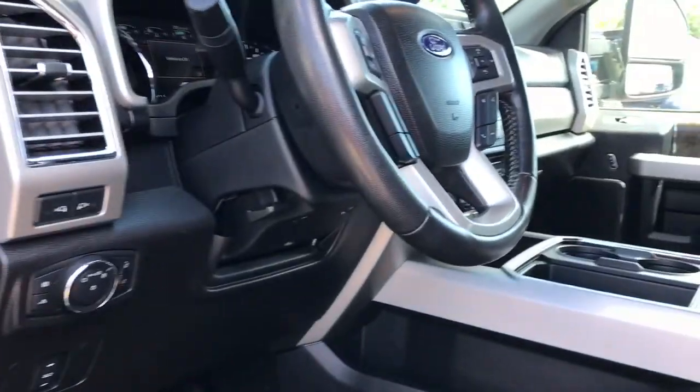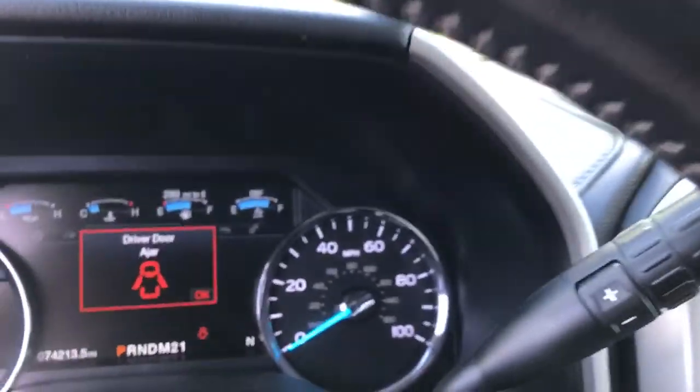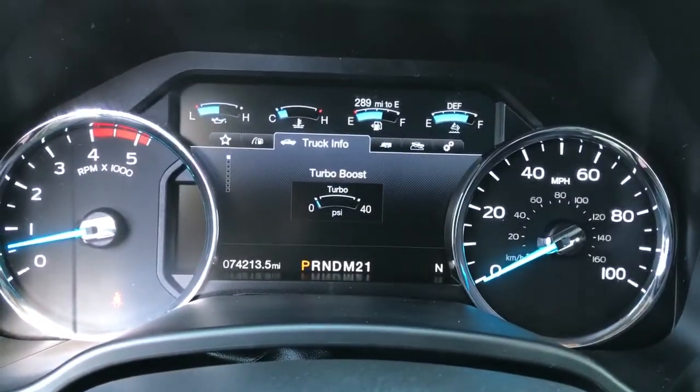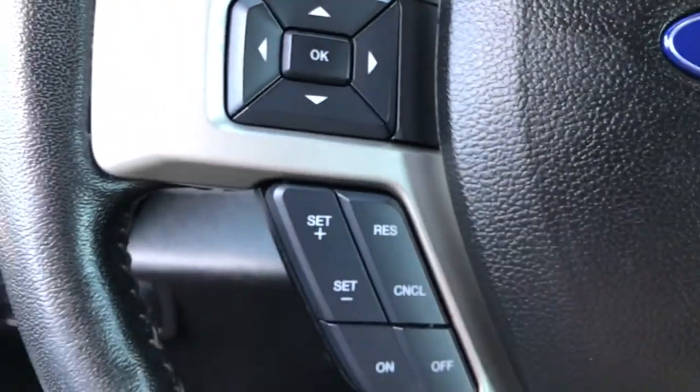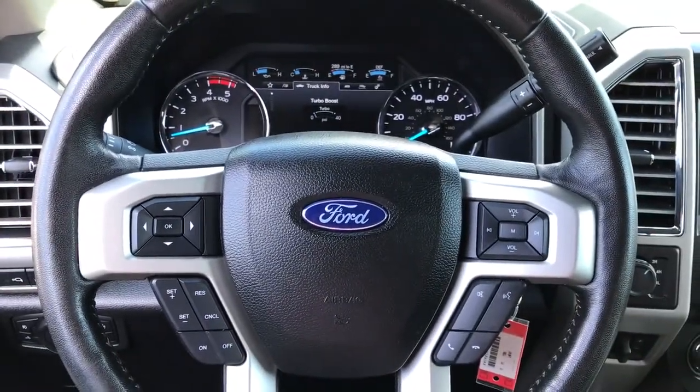Keyless entry, 8-cylinder engine, heated mirrors, woodgrain interior trim, 4-wheel drive, premium sound system, fog lamps, backup camera, Wi-Fi hotspot, steering wheel audio controls.